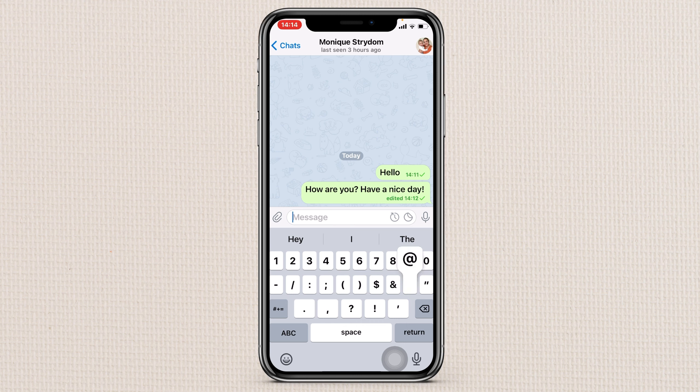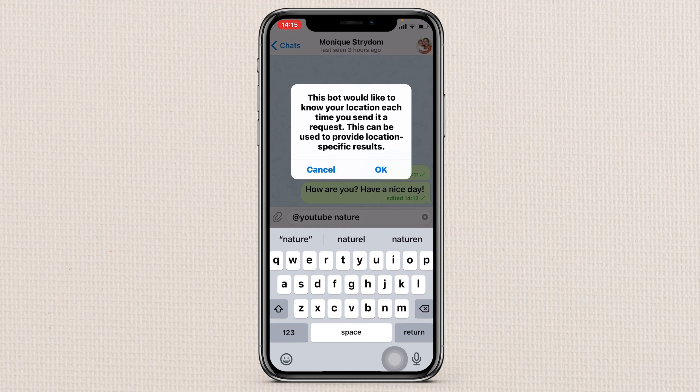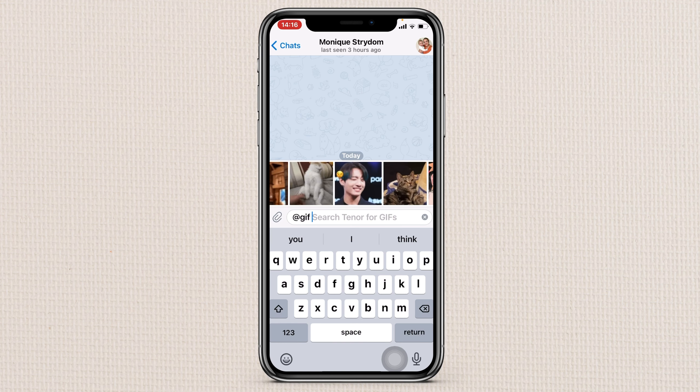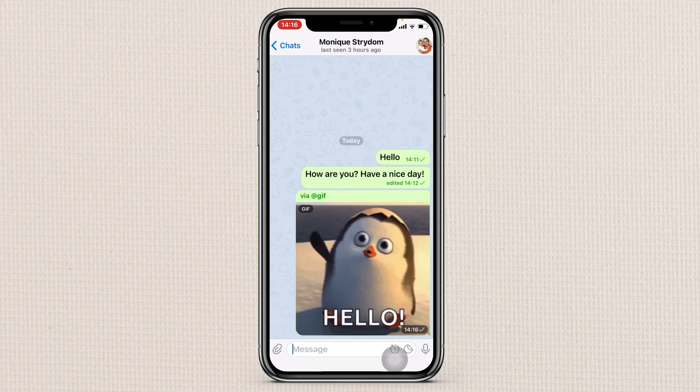On this app you can search YouTube or GIFs without even exiting the app. You type @YouTube and then search a video you want — I have seen people do it but it didn't work for me, so I'm not sure if I'm doing something wrong. For GIFs, you type @gif and there you see it pops up. You can search for any GIF you want, like a hello GIF, and send it.